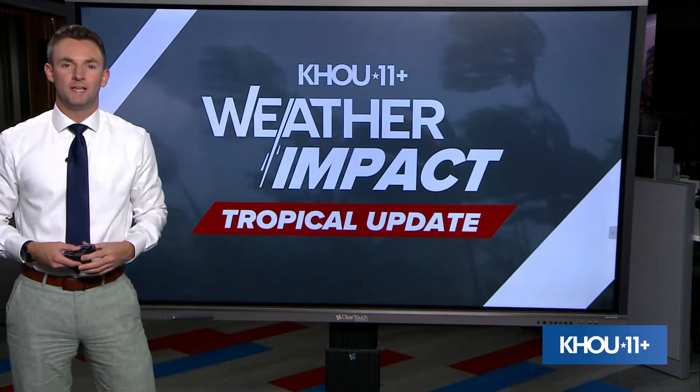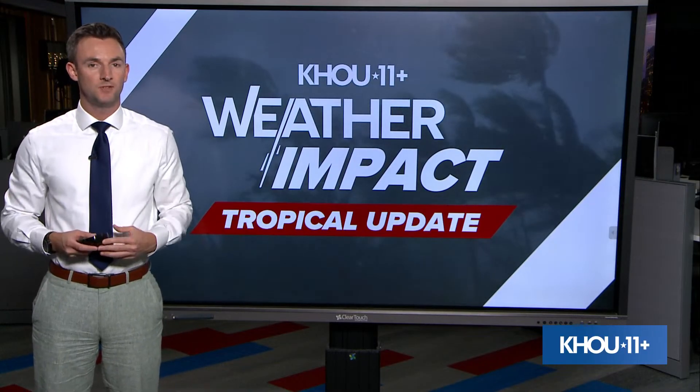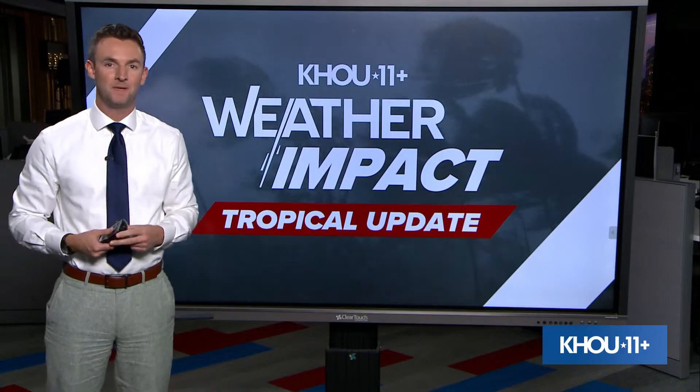Happy Tuesday everybody. MKHOU 11 meteorologist Pat Kaplan here with a look at your tropics update. We do this update every night at 8 p.m.